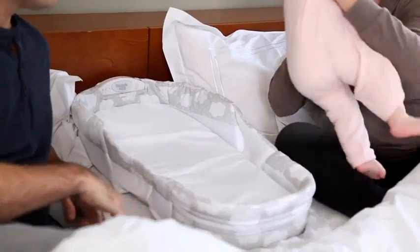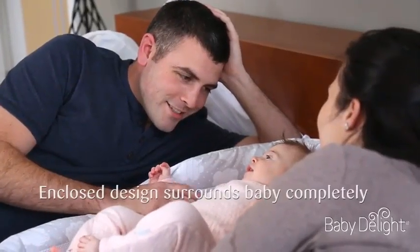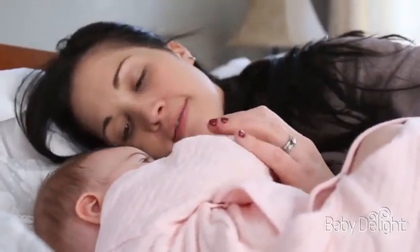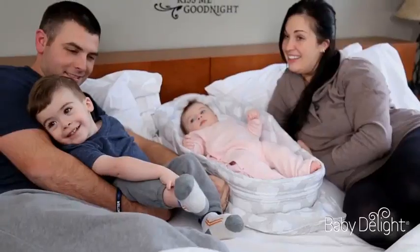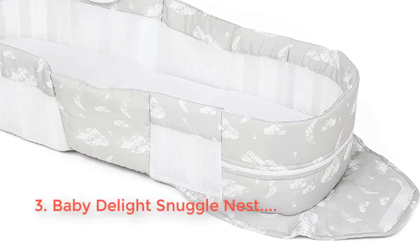Introducing the Baby Delight Snuggle Nest Harmony Portable Infant Lounger in Silver Clouds — a must-have for parents seeking comfort and safety for their little ones. This extra-large baby lounger features a unique patented design that creates a cozy and secure environment, allowing your baby to rest and relax peacefully.